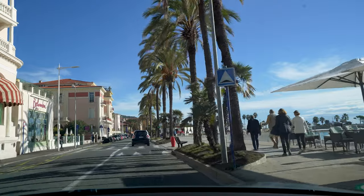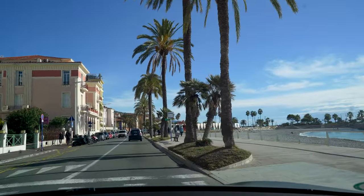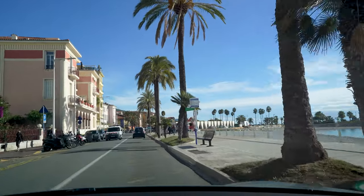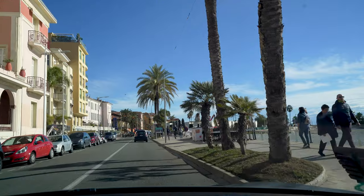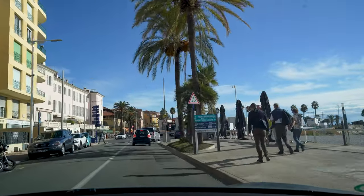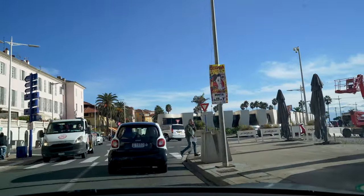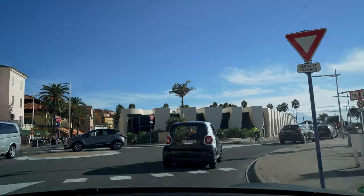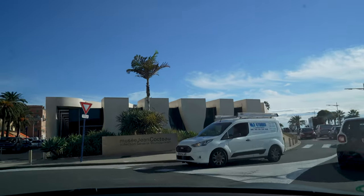What you see ahead of us now, to the right, which looks like jaws or maybe like some giant teeth of a shark on the beach, is actually an art museum — it's the Jean Cocteau Museum, which was built not many years ago. But we're not going there. We are turning left in this roundabout in order to go to Dr. Bennett.